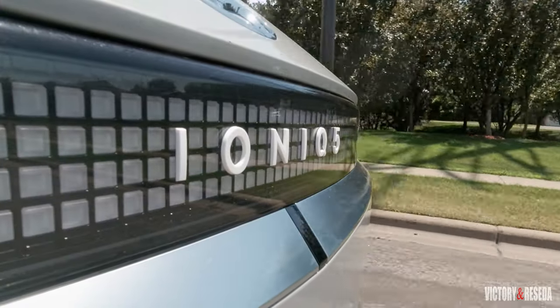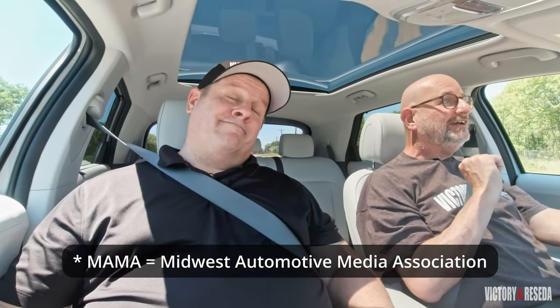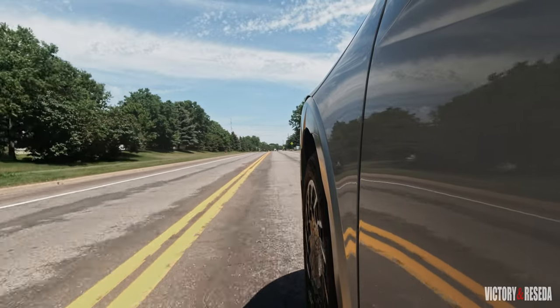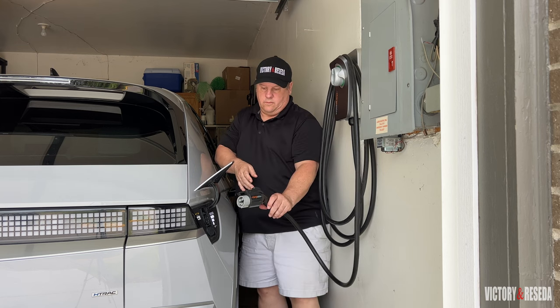Here we are with the 2022 Hyundai Ioniq 5 — we've finally got our hands on one to review. Because Randy didn't drive it at the MAMA Spring Rally, it's our time to get some quality time in this car. The advantage we have is having it for a week so we can actually live with it, understand what it's like to charge it regularly and what it's like to drive.